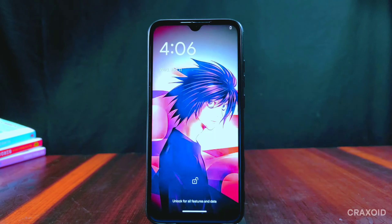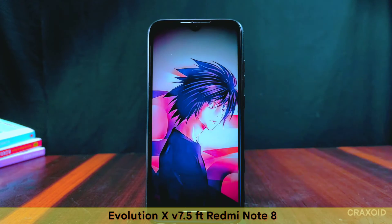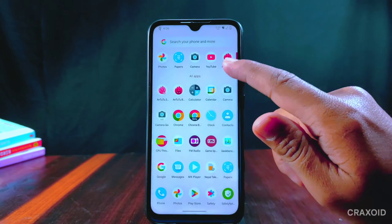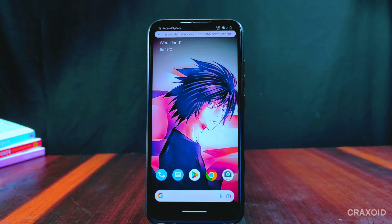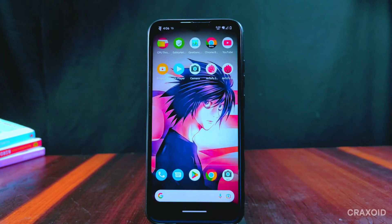Hello and welcome to Cragsoit. The latest version of Evolution X 7.5 is officially rolled out, which is the January 2023 security update and running on the latest Android 13. In my previous video I gave an in-depth review of Evolution X 7.4, and now let's see what new features and customizations are added in this ROM.